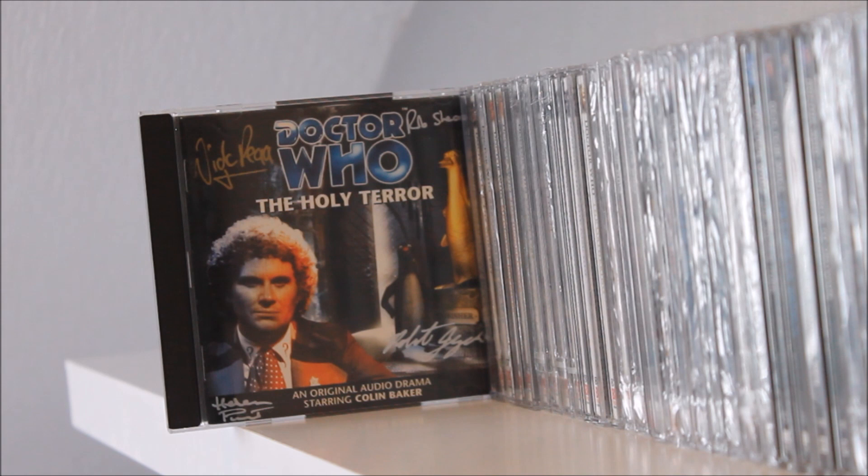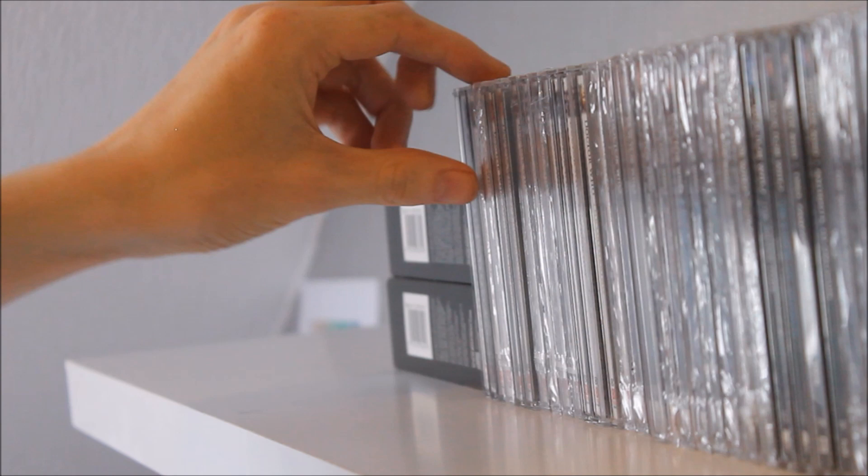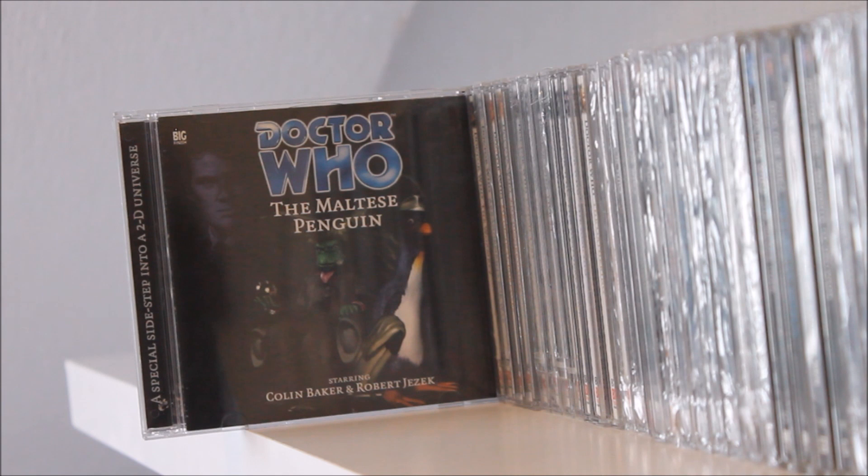We start with one of the holy grails of Big Finish — The Holy Terror, written by Robert Shearman, featuring Robert Jezek as the shape-shifting companion Frobisher. I absolutely adore it, I've reviewed it and complimented it to the high heavens, so listen to that if you haven't already. Following on we have The Maltese Penguin, a bonus release once again featuring Frobisher — and of course, Big Finish should release more Frobisher stories because he is a great companion.